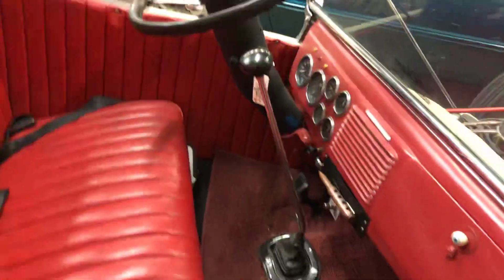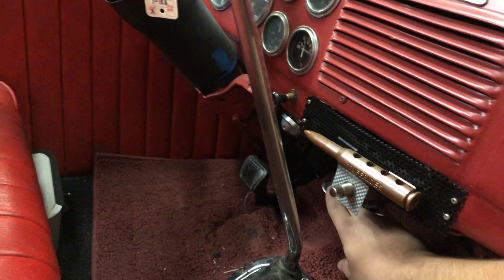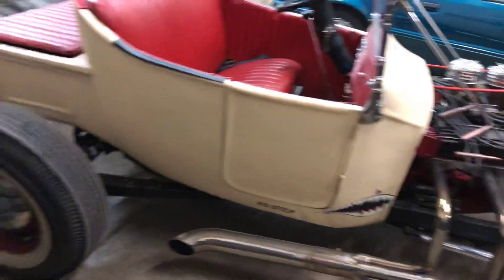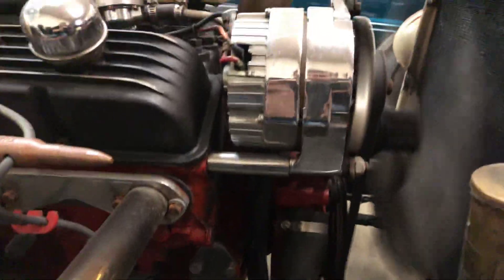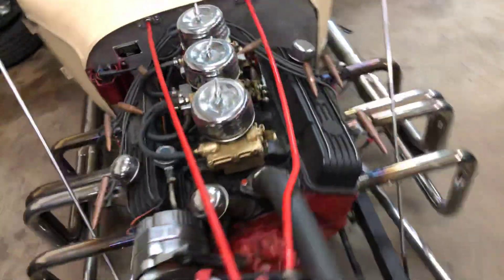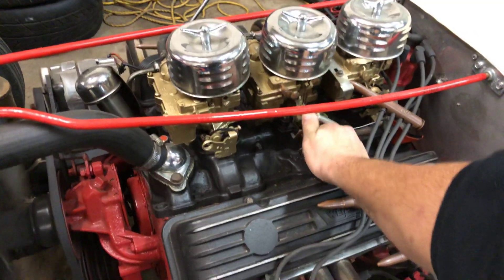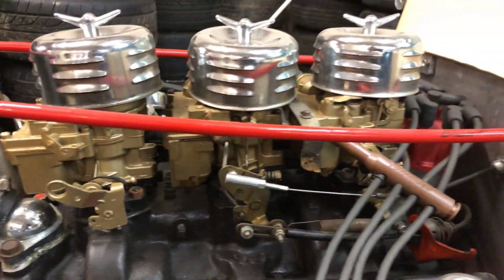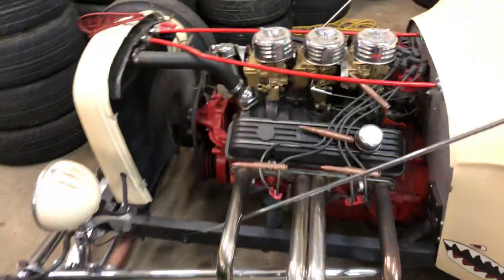Got a few speakers under the seat — one of them is hooked up. Still got plenty of power with that one carb, especially for this little light car here.